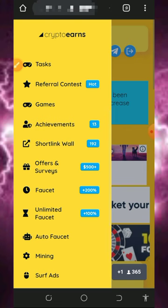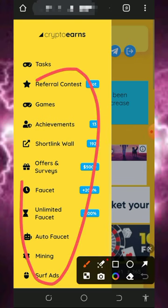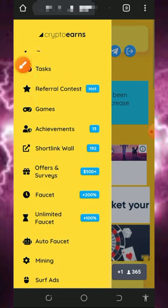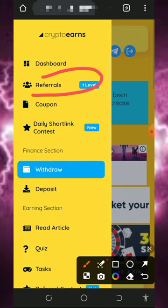To earn from the platform, all you need to do is complete the tasks on the screen. They have a lot of ways to earn on the platform. Just visit all the listed places, claim all the points available, and you can then place a withdrawal.